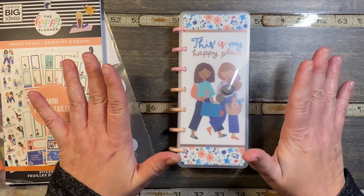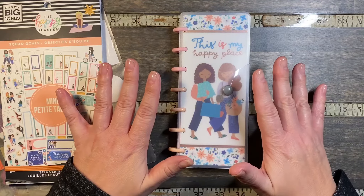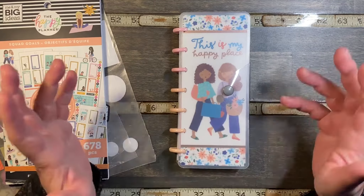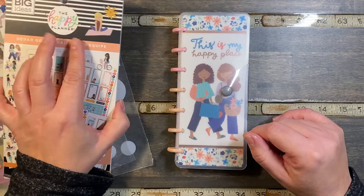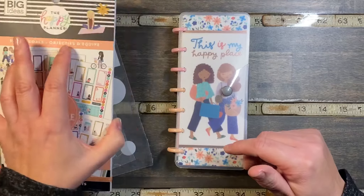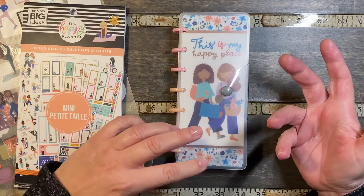I'm doing three different planners this week using the same kind of theme, but I need to do at least one to use up some stickers and find out where to go with the other ones, so I'm doing the smallest one first. This is kind of based on squad girls and I'm turning the little squad girls into a costume party.